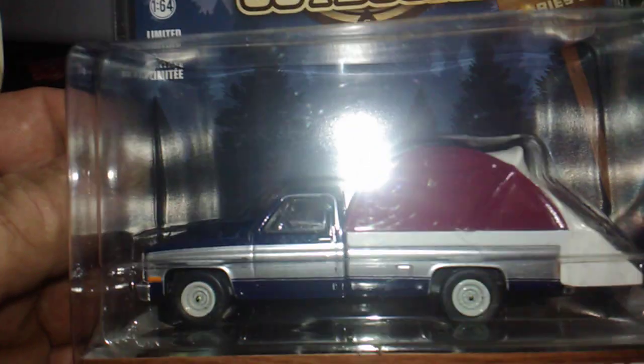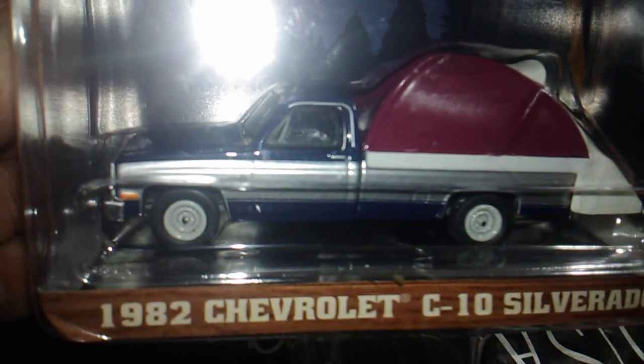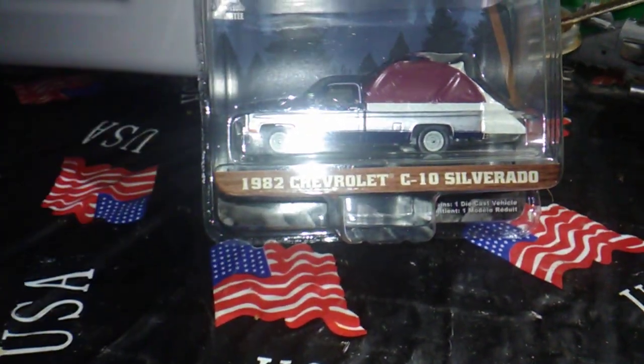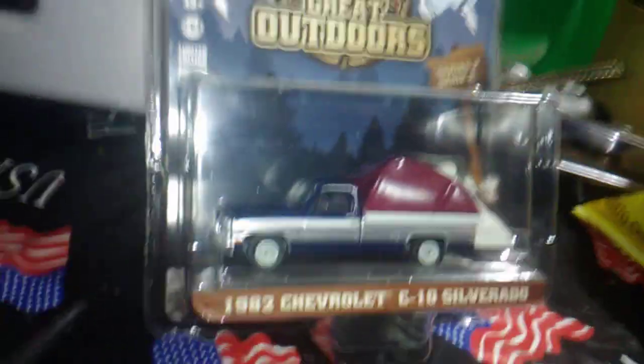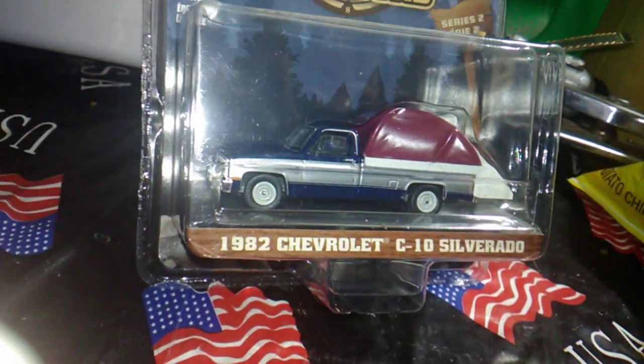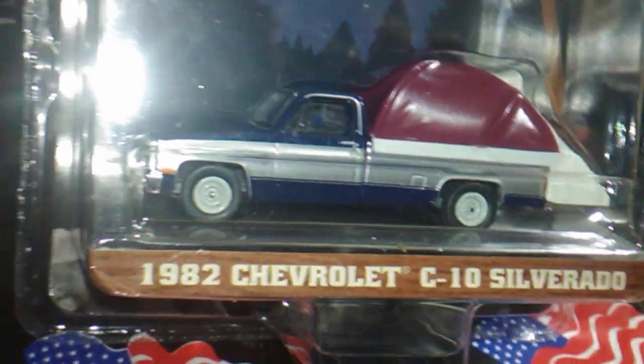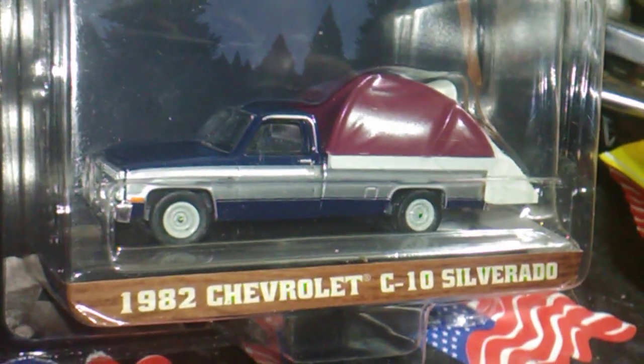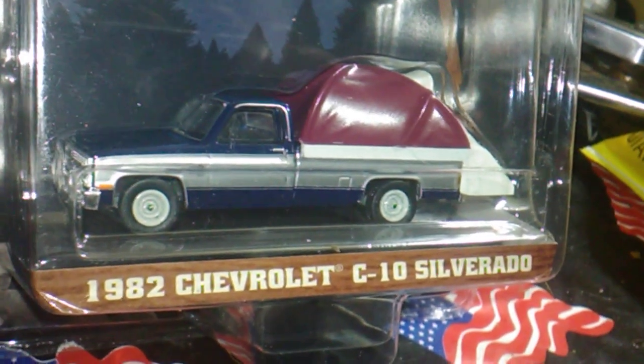Lord have mercy, look at that. Yep, that's what we scored. Let's see if we can zoom in just a little bit on that. Try to keep the glare off of it — it's a 1982 Chevrolet C10 Silverado.